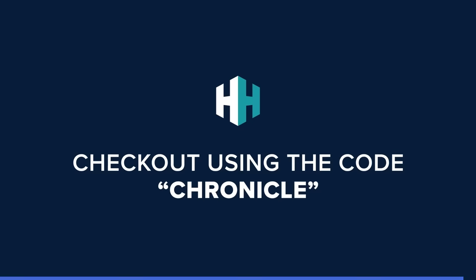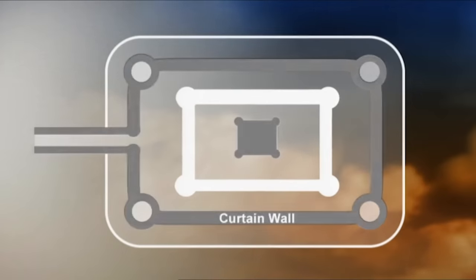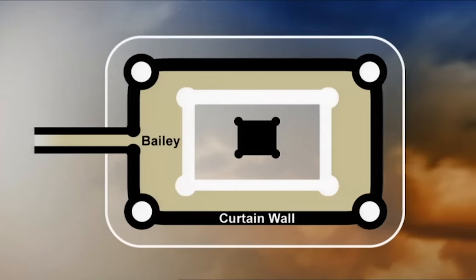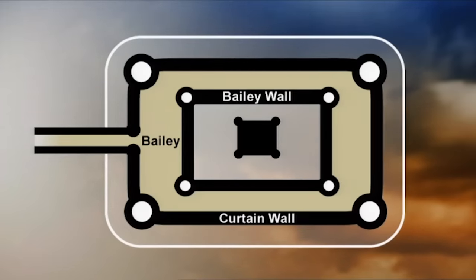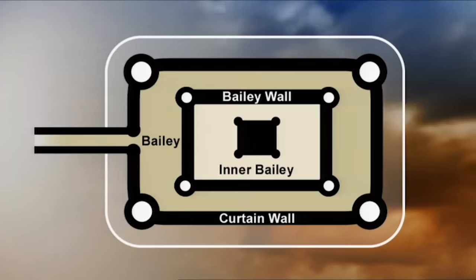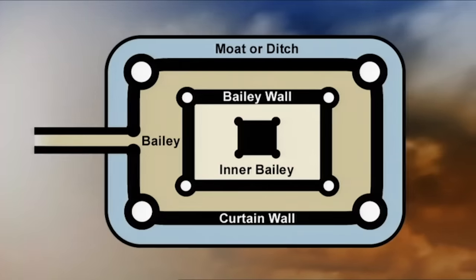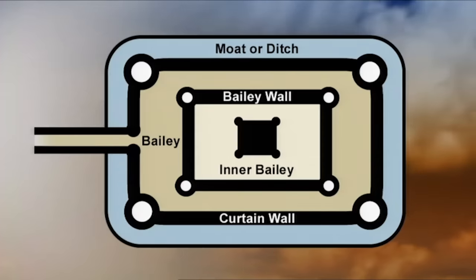Common castle design of the time was a number of walls built around a settlement as a means of defence. The outer wall fortification was known as a curtain wall and the enclosure it created was known as a bailey. Further walls, known as bailey walls, would often be built inside to create additional enclosures called middle and inner baileys. Outside the castle, there'd often be a moat or ditch as an outer means of defence, which is what was thought to be found in 1991 in the Rectory Garden.